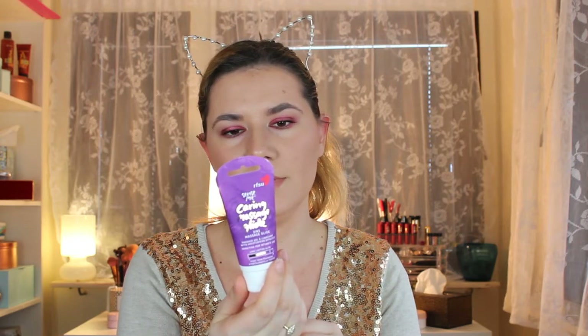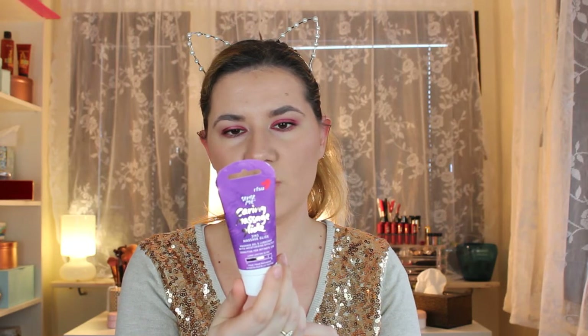This is a massage glide — it's a massage gel for intimate use. Interesting! It's for intimate massage. It says 'come closer to each other.' It doesn't have much of a scent, just smells like flowers a little bit.